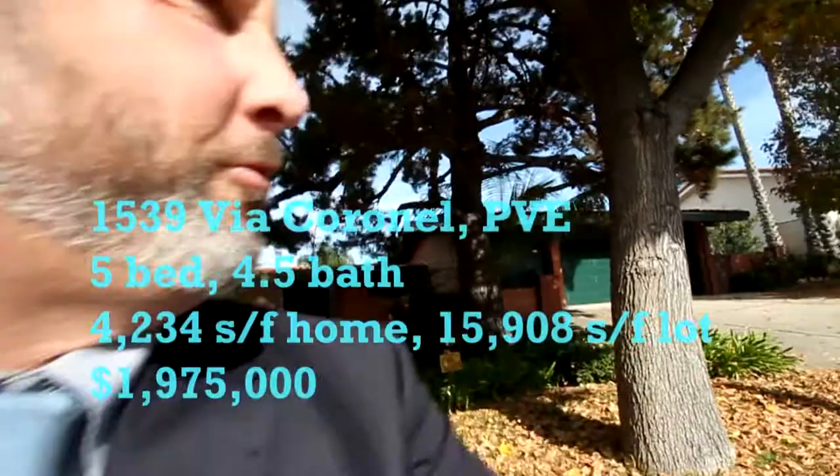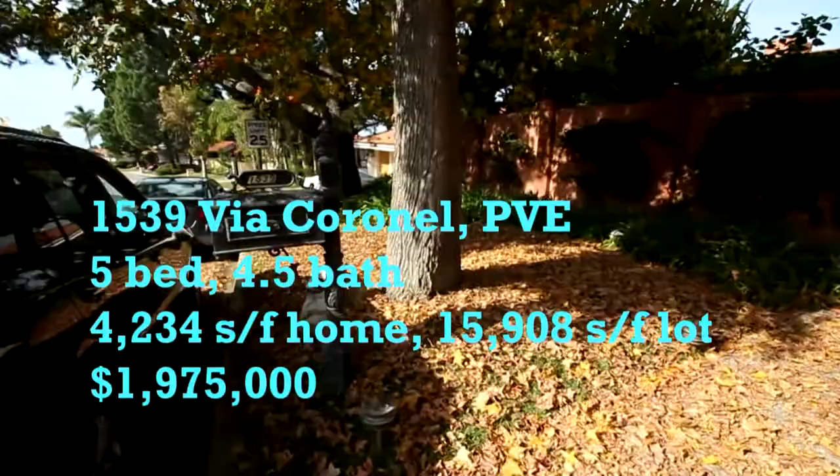Next stop on the tour today — I'm on Via Cornell. This is a 4,000 square foot home. It's really neat to see leaves here in Palos Verdes. We don't always have fall, but this property put in some oak trees and therefore they change color.